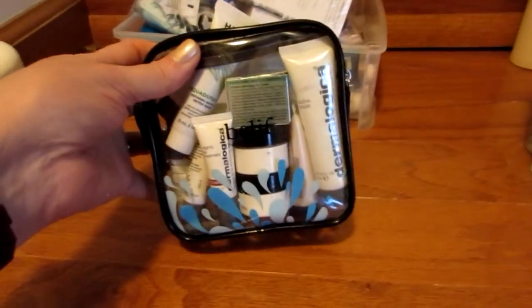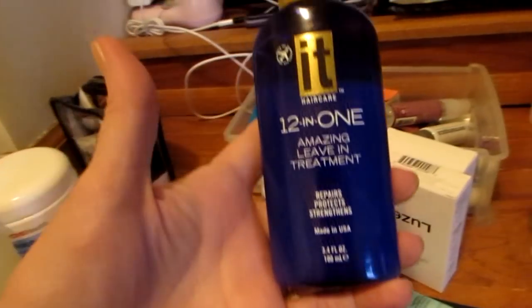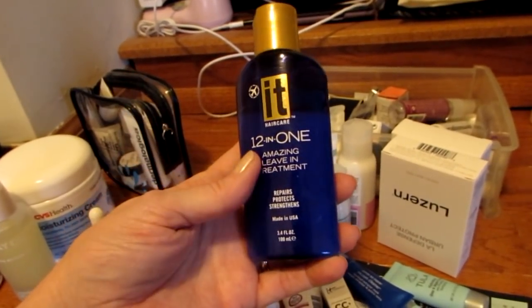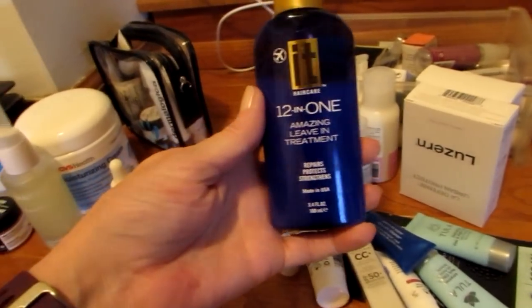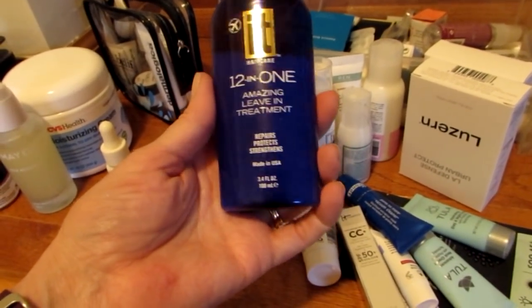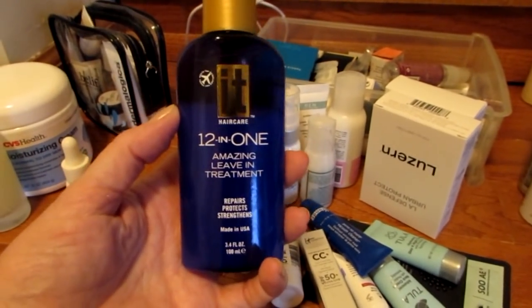I managed to get the majority of stuff back in this bag plus a few things. I'm going to take the big thing out of the drawer first because it's going right back in my cabinet. This is the travel size 12-in-1 Amazing Leave-In Treatment by IT Hair Care — not IT Cosmetics. It's 3.4 ounces. I do really like this — it increases your shine and it's a leave-in conditioner. I really like how it smooths my hair out a little bit, so this is going back into my cabinet.